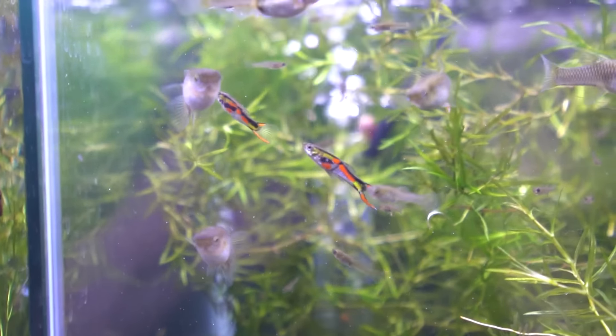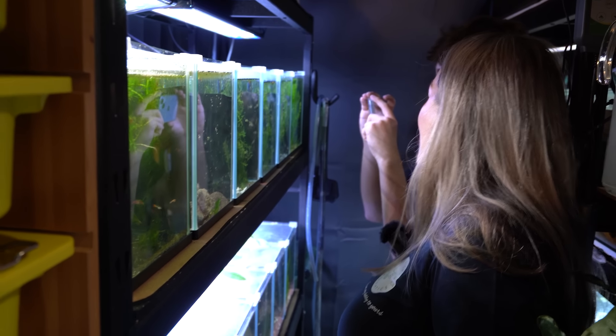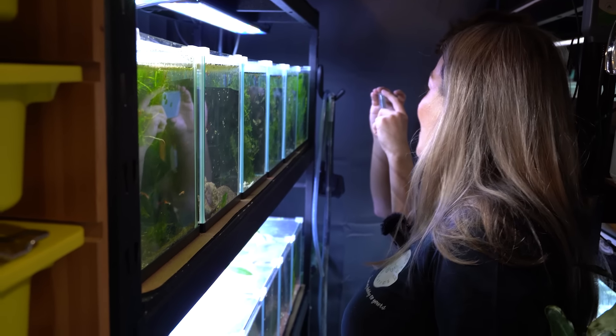What are these ones here? They're just a Black Bar Endler. They're really pretty — nice fluoro colours on them. And do you line-breed through these? I do, yeah. There's a tank over here where my wee culls go when they're not quite right, to live out their best life.